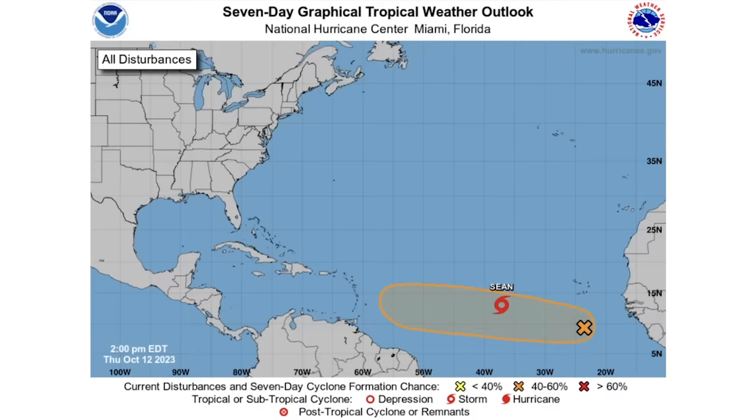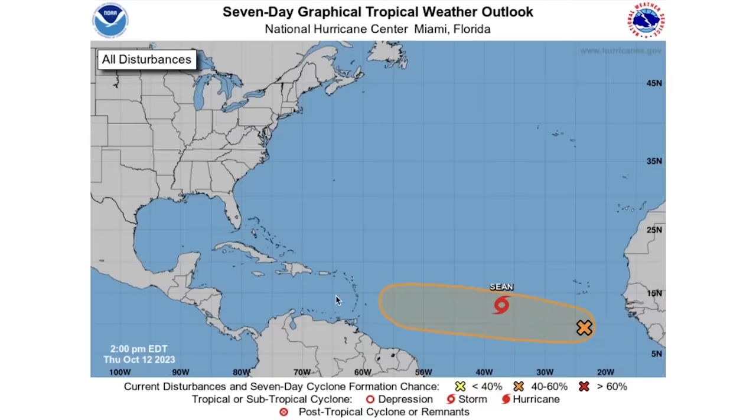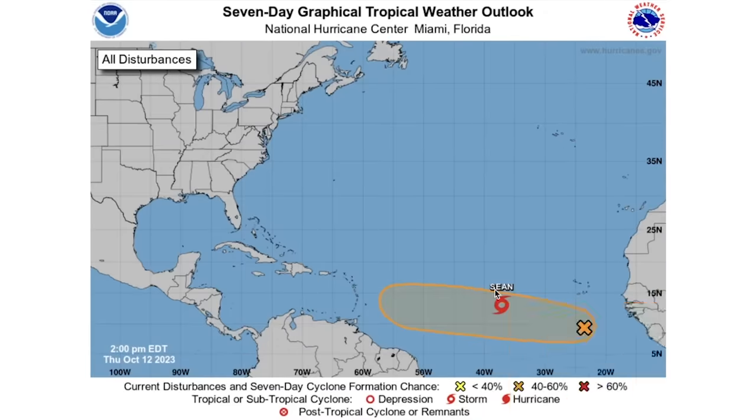Let's dive in. We're going to look at Tropical Storm Sean and its cone forecast in a moment. First, there's this disturbance that only has a 10% chance of development over the next two days, but as you dive into the seven-day forecast things get interesting — we now have a 40% chance of development. This one is continuing to increase in probability and I think it's more of something to watch than even Tropical Storm Sean.